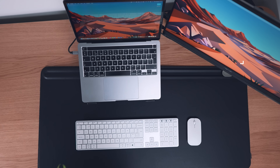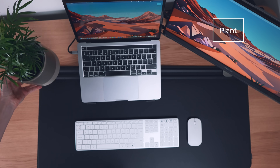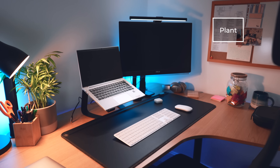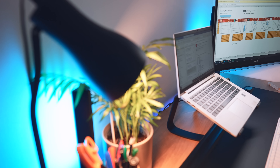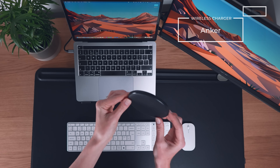Next up, we're adding a plant to the desk for an essential bit of greenery. I'm not entirely sure how much this costs as it was a gift, but let's call it around £15. Honestly, plants in your office are an absolute must — if you've watched any of my desk setup videos before, you already know that.